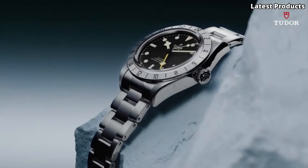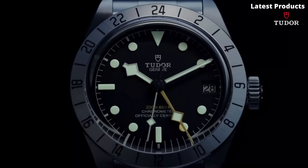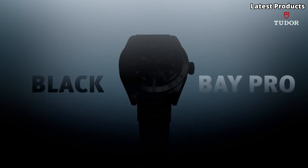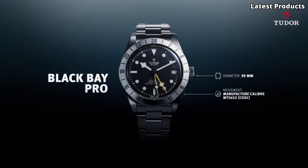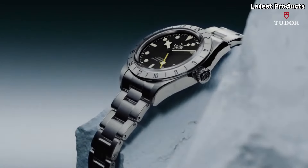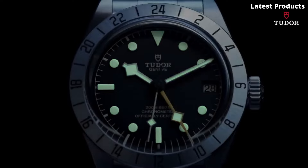With its robust stainless steel case and scratch-resistant sapphire crystal, the Black Bay Pro exudes durability and resilience. The iconic black dial features luminous hands and markers, ensuring optimal readability even in the depths of the ocean, while the unidirectional rotating bezel allows for precise measurement of dive times. Powered by a reliable automatic movement, this watch offers precise timekeeping and a power reserve of up to 70 hours.